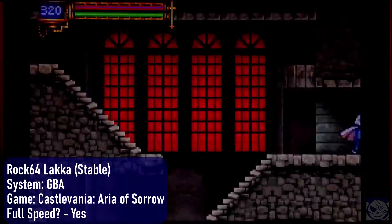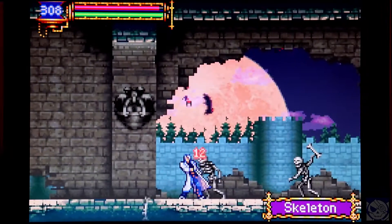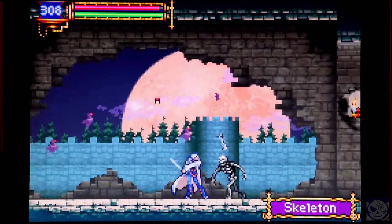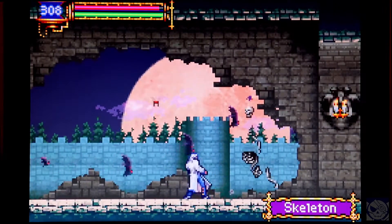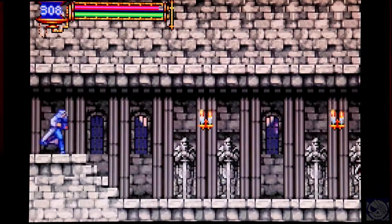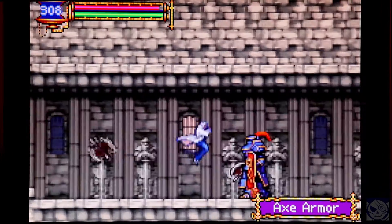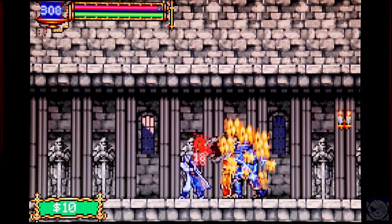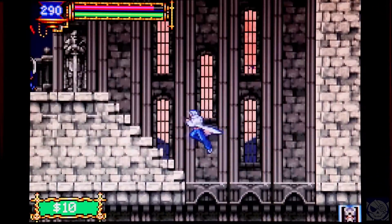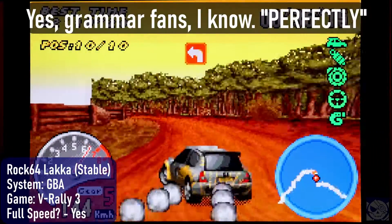So for the Rock64, does it do Game Boy Advance, which can be a problem on lower-end hardware? It sure does! Aria of Sorrow is full-speed, V-Sync, no frameskipping or any of that garbage. And yeah, even a more difficult game to run, like V-Rally 3, runs perfect — at least as far as I can tell.